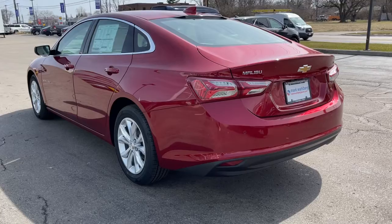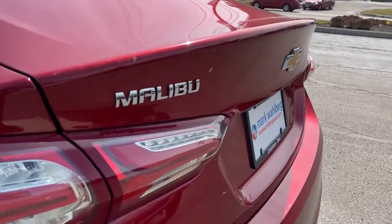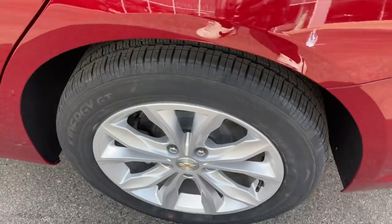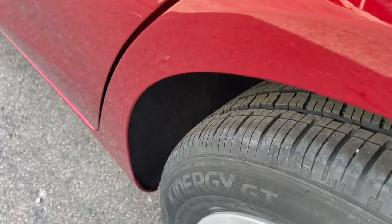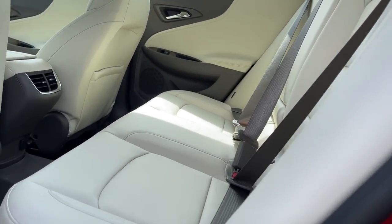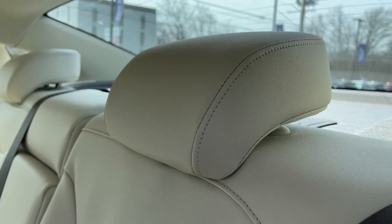The following are some of this vehicle's highlighted options: keyless entry, backup camera, remote engine start, keyless start, heated mirrors, satellite radio, steering wheel audio controls, Bluetooth connection, multi-zone AC, heated front seat.